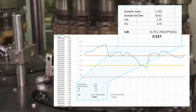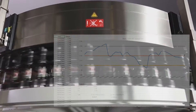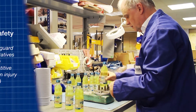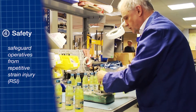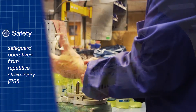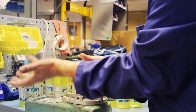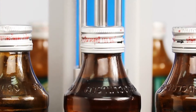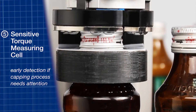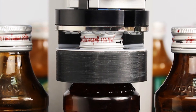Production is not held up waiting for the test results. And because the opening torque is not being applied by hand, the operators are safeguarded against the risk of repetitive strain injuries. The torque sensor is sensitive enough to detect the point at which each bridge breaks, an important indication that the cap can be opened easily when the time comes.